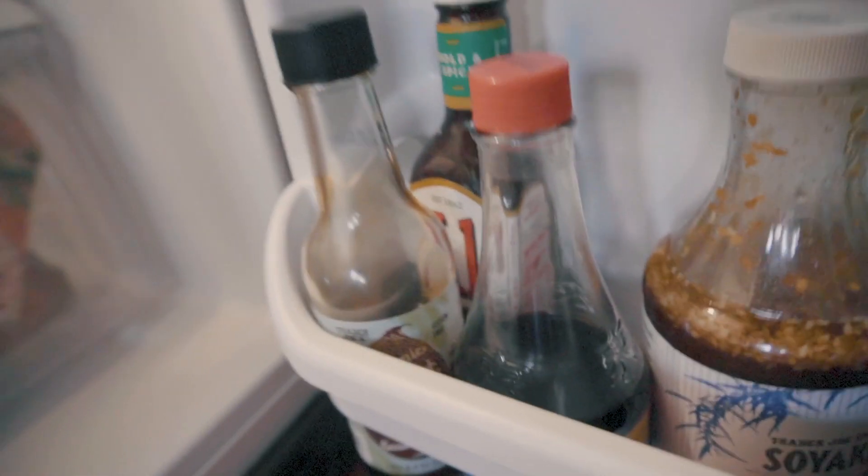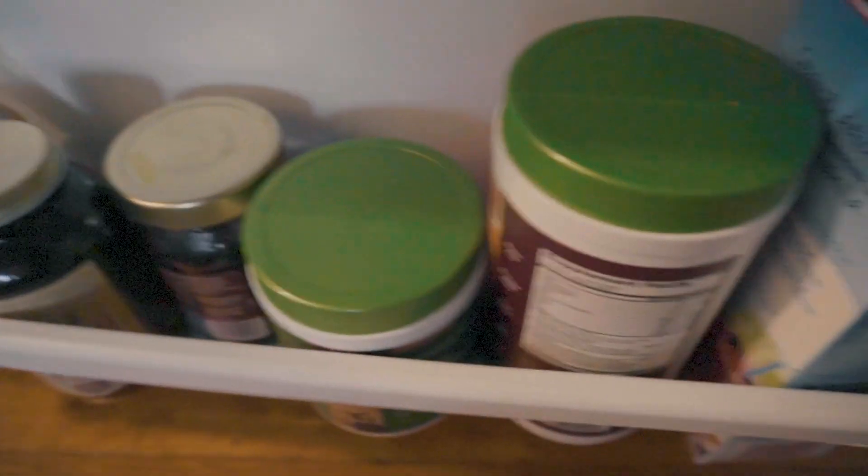We have hot sauce, sriracha, barbecue, steak sauce, soy sauce, bone broth, some powders, almond milk, kraut, mayo, ketchup, ranch, and mustard.